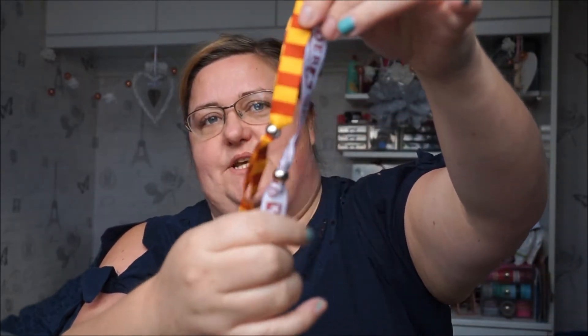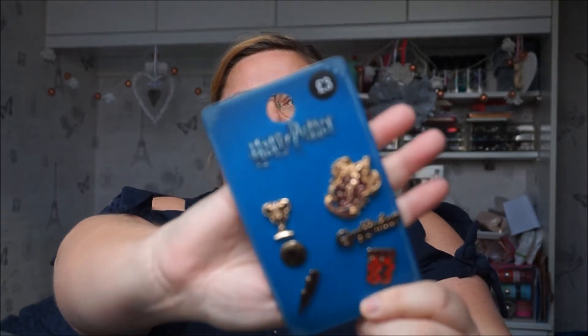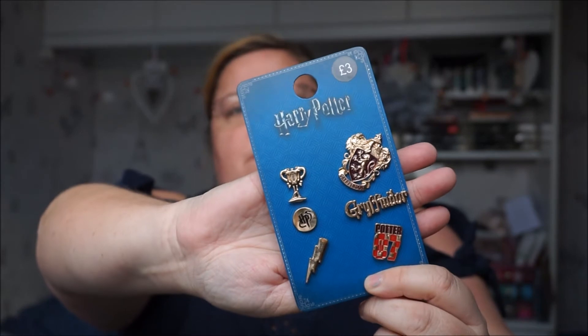I've then got a set of festival bands, which I think were £1.50, and you get two of them. You may be able to tell which house I'm in from these — you get an Order of the Phoenix one and a plain old Gryffindor one. And the last thing is the pin badges — six pin badges for £3. Some I won't use, like the really big Gryffindor one, but the lightning bolt and the little HP one will be cute on my denim jacket.